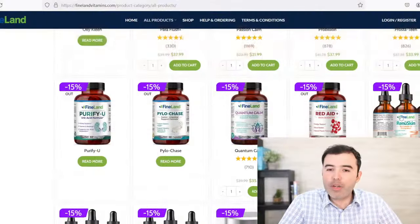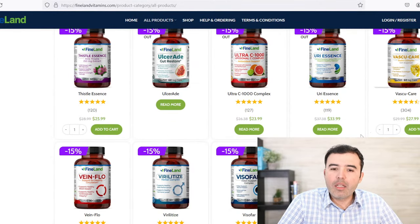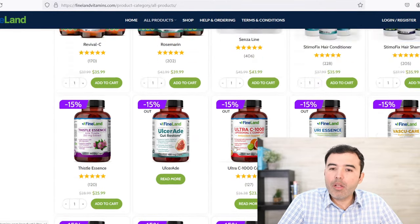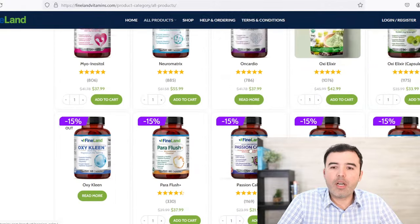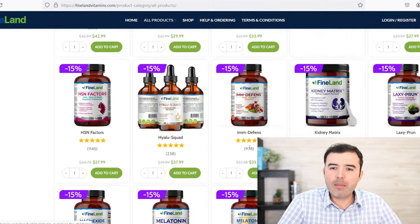Don't forget to give this video a like and share with someone who might need this information. If you need something to support kidney health, look for Ureessence or Kidney Matrix — which you take in the form of tea — from Fineland, and D-Berry from Fineland at finelandvitamins.com.